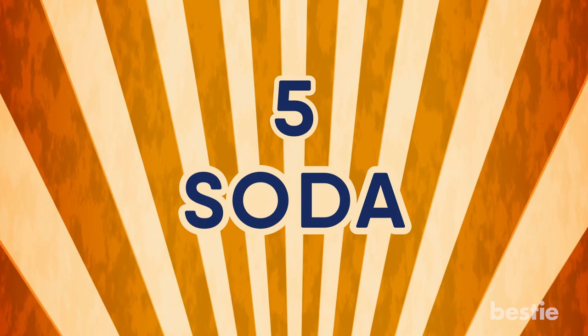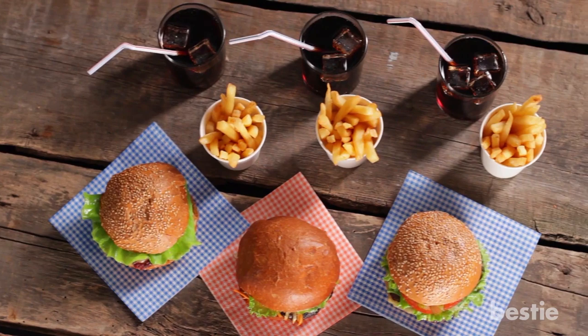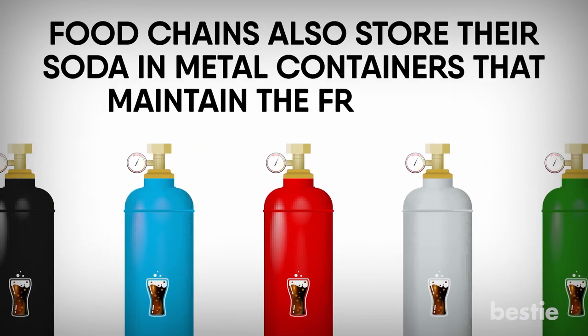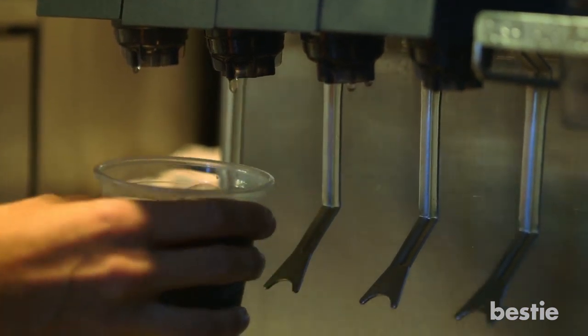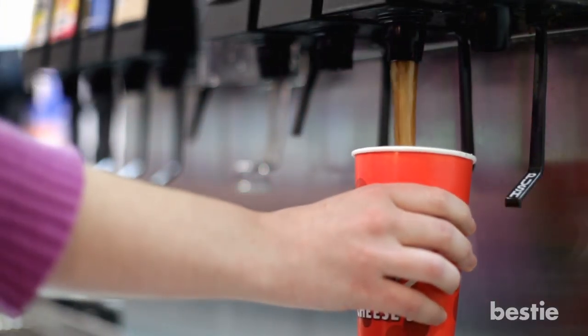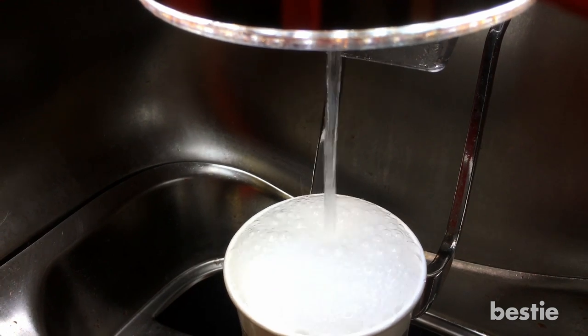Number 5: Soda. Some people insist that soft drinks at fast food restaurants just taste a little different and better. Although it is the exact same recipe, most chains tend to mix the soda with water. Fast food chains also store their soda in metal containers that maintain freshness, and some have different filtration systems. Mixing the soda concentrate with water at the restaurant makes the drink taste fresher, and fast food restaurants are also known to use a different water-to-syrup ratio which makes the soda taste better.